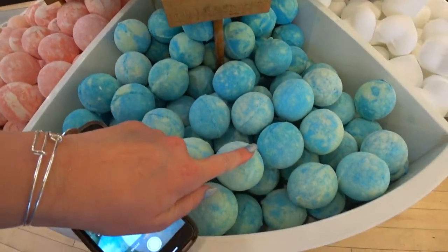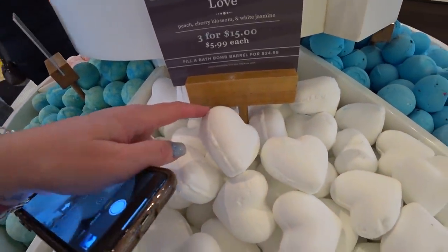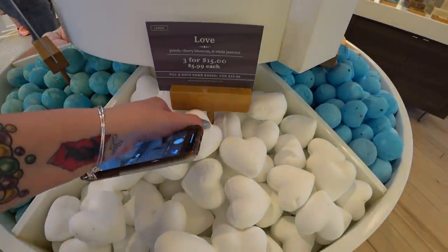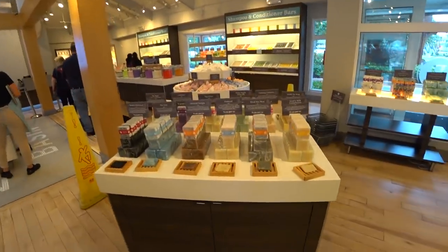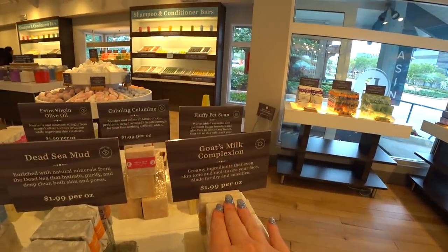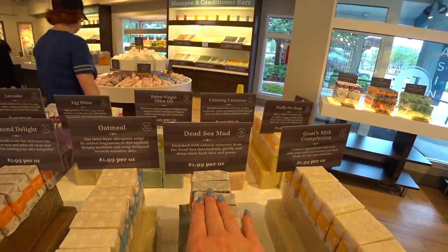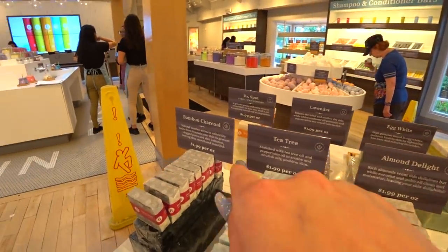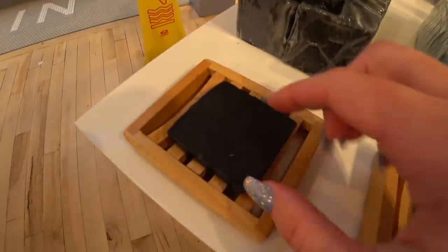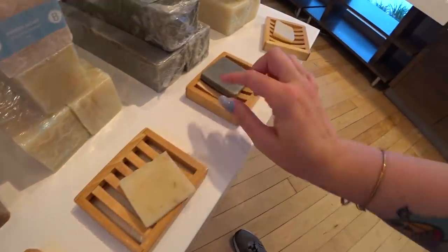Love — peach, cherry blossom, and white jasmine. Moving on, we have some different kinds of soaps: goat's milk complexion, Dead Sea mud, oatmeal, almond delight, tea tree, and bamboo charcoal. They do have samples out here of the soap so you can smell them and touch them. Fluffy pet soap — they've added essential oils to inhibit buggy invaders and aloe vera to soothe any itches. Your cat or dog will thank you!